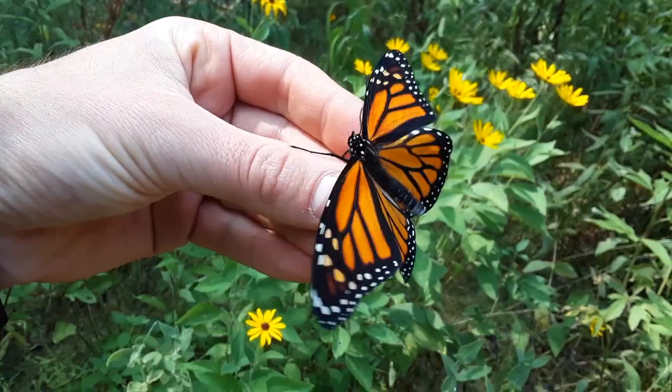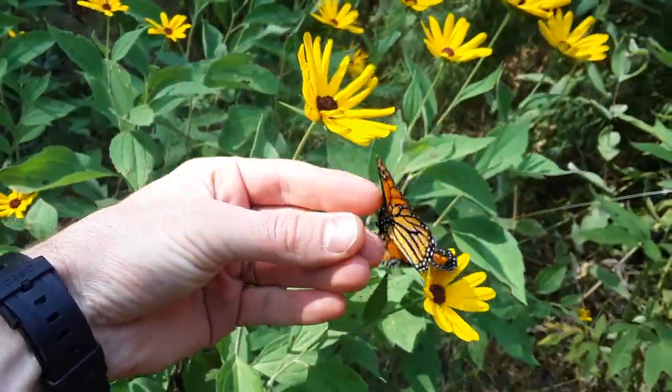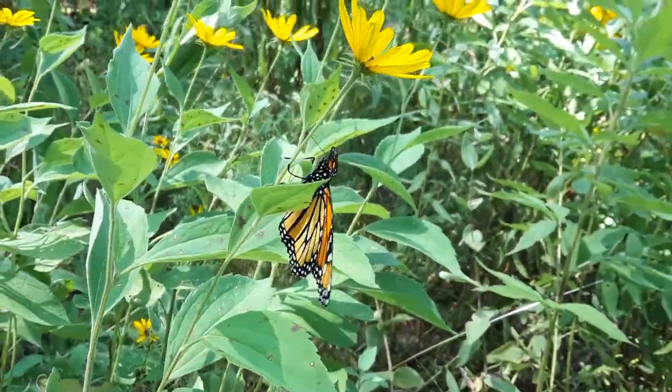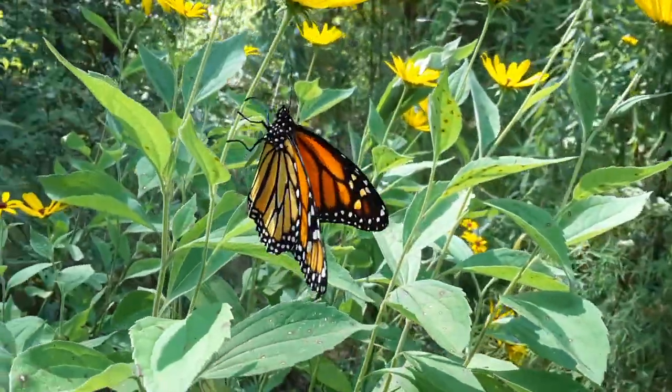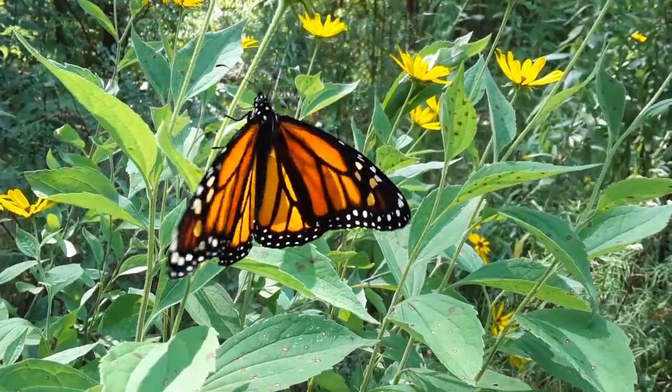Starting off as a wild-caught caterpillar, this monarch butterfly now stands a chance after Rocky River Nature Center has successfully raised it through its pupa stage of chrysalis. Just moments ago it has emerged, and it's energized and ready to be on its own back in the wild.